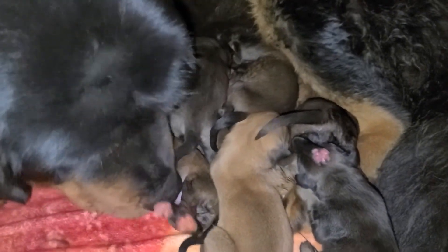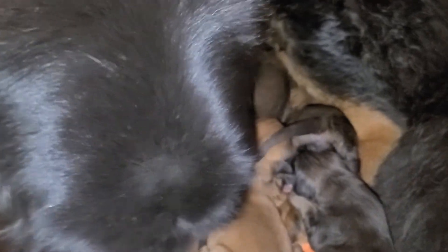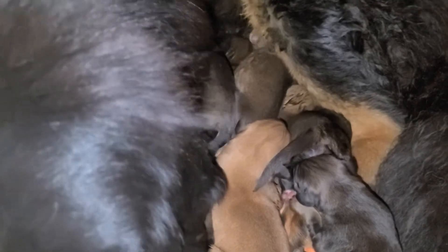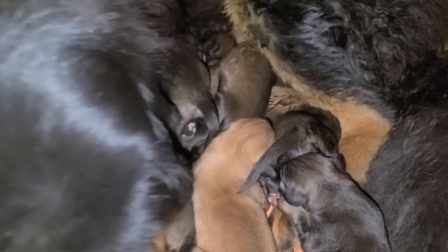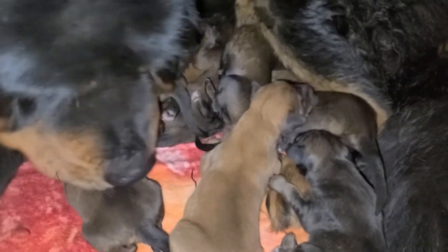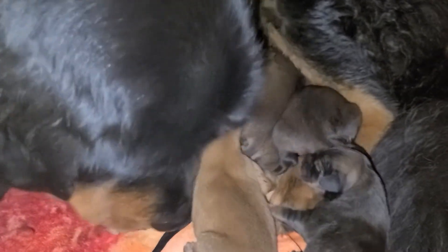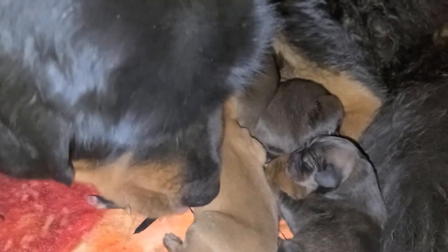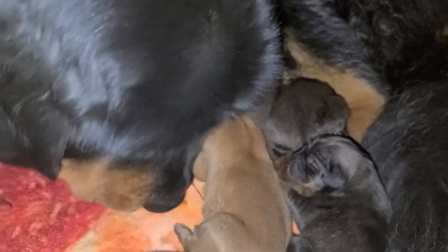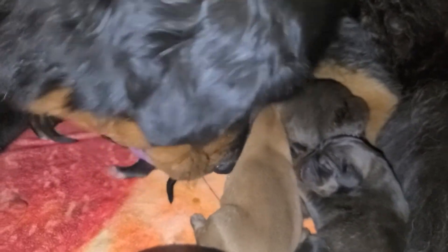Everybody's doing well. It was a long night because every squeak they make I climb down and check on them, move them, adjust them, and make sure everybody's always in a pack. The first two weeks is absolutely crucial — they can't self-regulate their temperatures, can't control their metabolism or energy bursts, and don't have a strong immune system. Everybody needs to stay huddled up with mommy to keep our puppies strong and healthy.